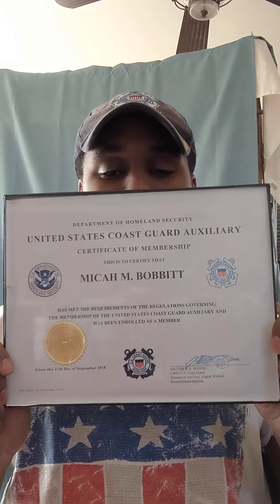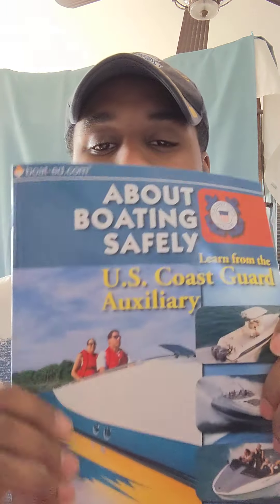When you join and complete all the requirements — including your security investigation — you'll receive your Certificate of Membership. I got mine framed. I also took the Safe Boating Course last year and received that certificate. There's a book that goes with the safe boating course covering a whole bunch of information you need to know.